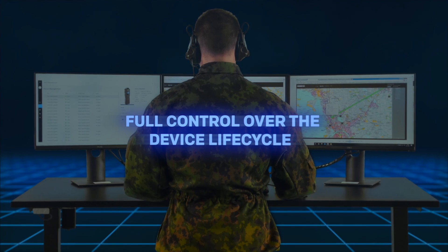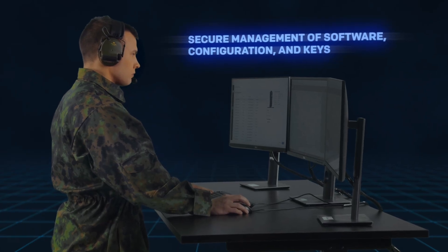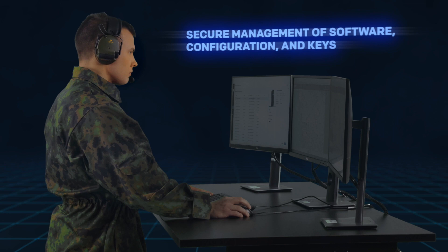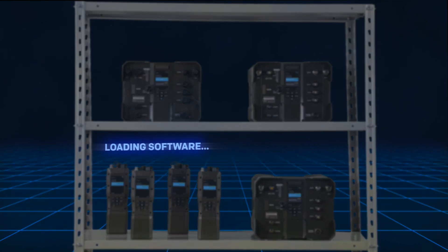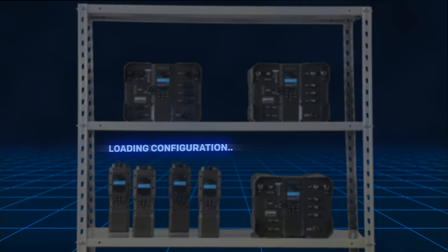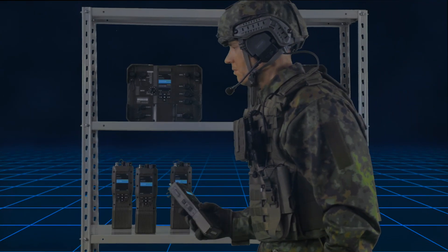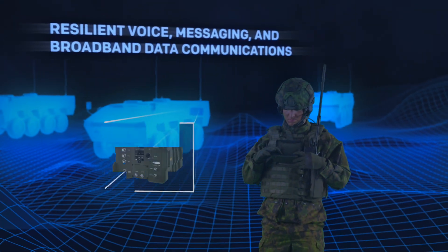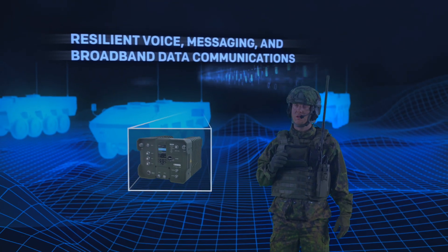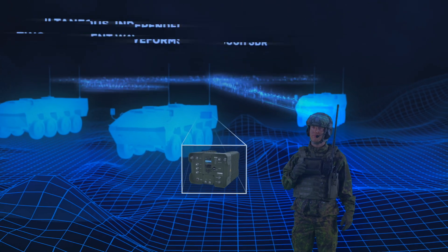Tactical device management enables secure management of the radio software, configuration and keys. Resilient voice, messaging and broadband data communications are provided across the battlefield.